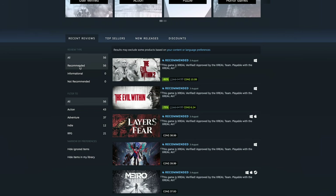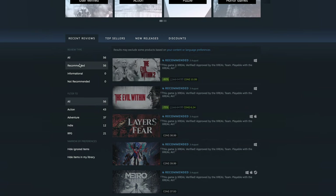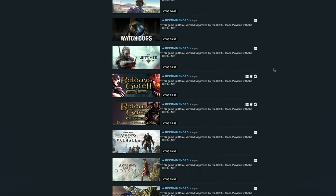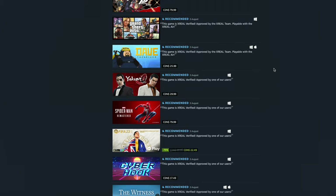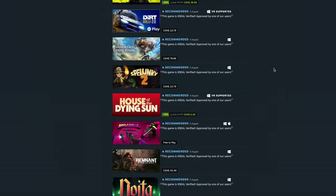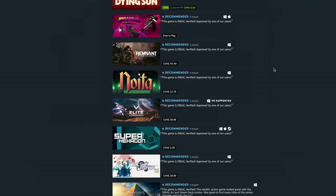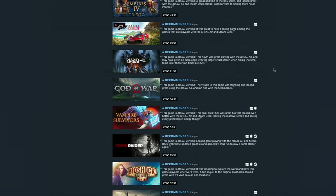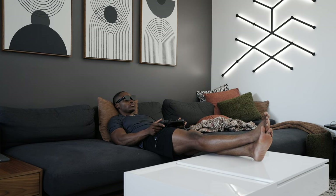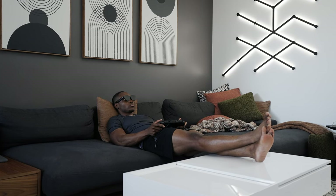As of the time of this video, there's already over 50 games on that list that have been verified to work perfectly well with Xreal devices. Some of the games on the list include Hogwarts Legacy, Batman, Watch Dogs, and games from the Creed franchise. Xreal has also asked me to let you guys know that this list is going to be the number one spot of reference when looking for games that work perfectly well with their devices, so I highly encourage you to check it out if you already have the glasses or plan on getting them.